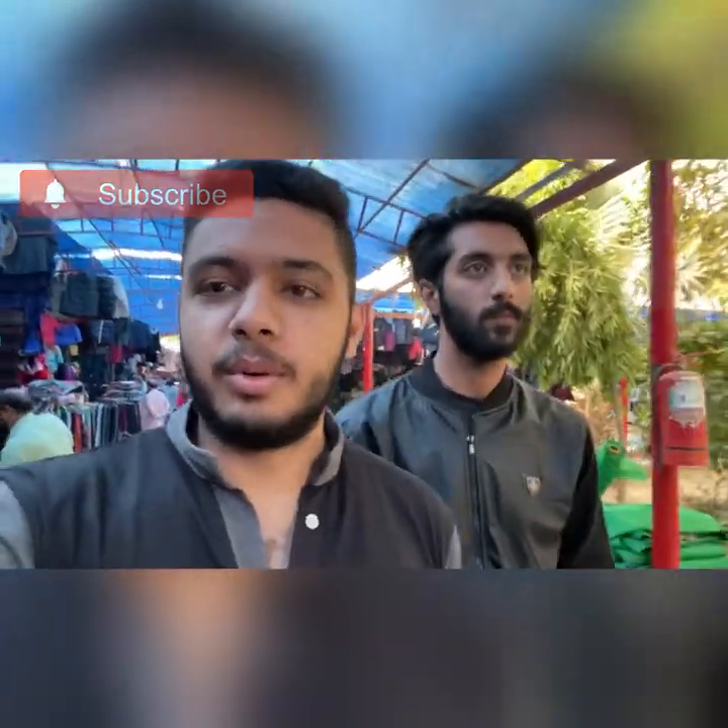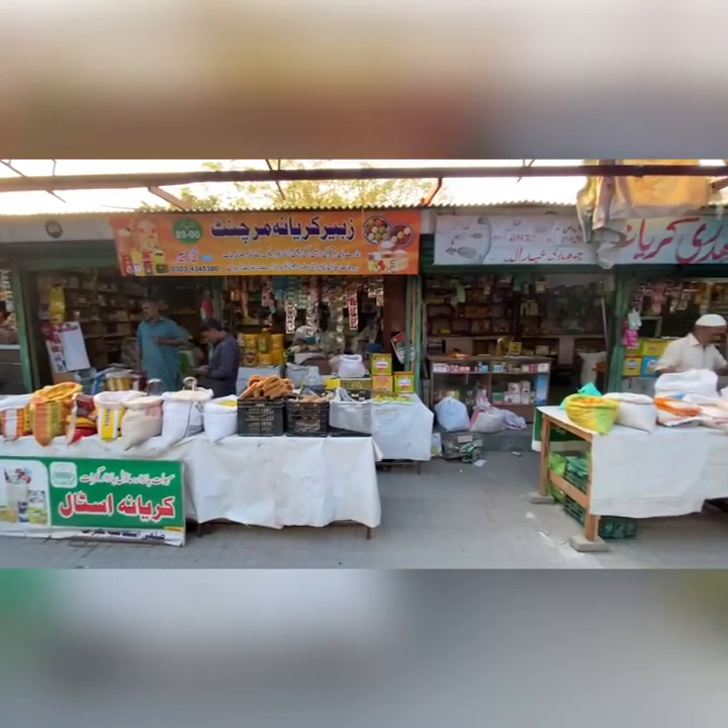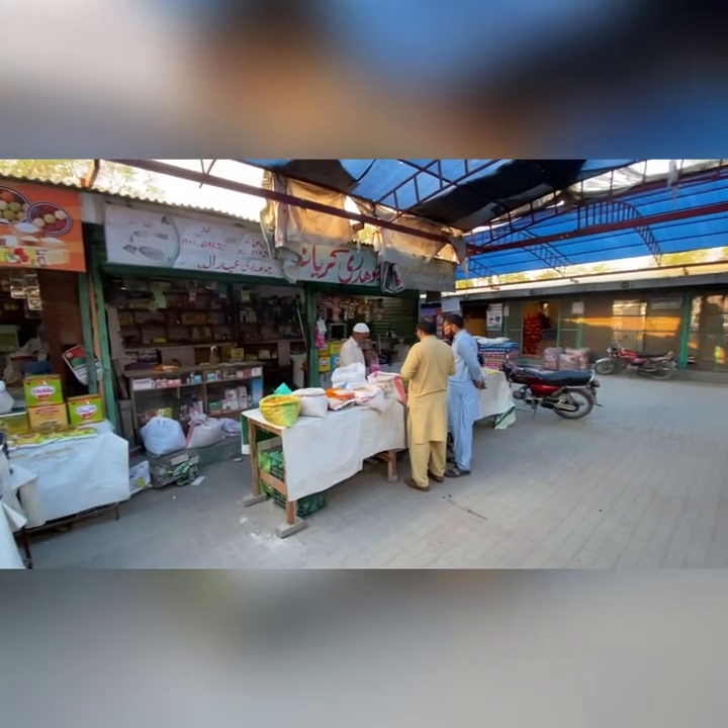Now we are entering the Model Bazaar, and as you can see, there are a lot of things — clothes, shoes, everything you can get. Now we will check the shoes here.